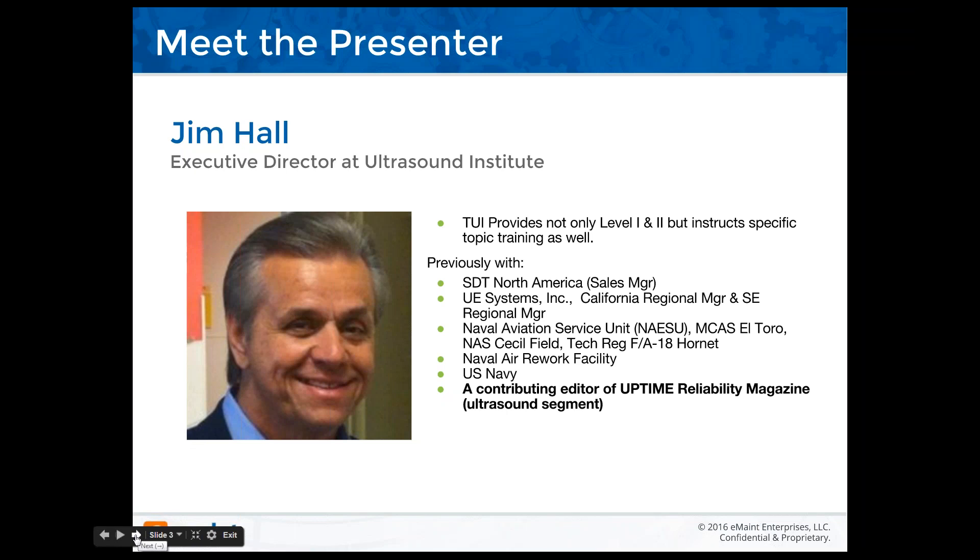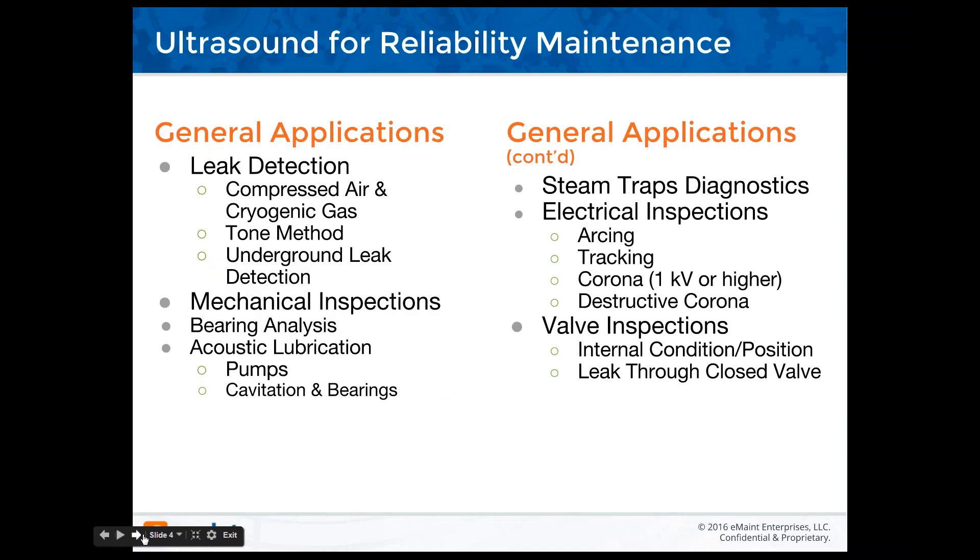As for my background, TUI provides not only level one and level two training, but specific topic training in the use of airborne ultrasound — both contact and airborne, like for leak detection or electrical scanning. Previously I was with SVT North America as sales manager, UE Systems as southeast regional manager, and Naval Air Engineering. Prior to that I was an instructor and tech rep on the F18 Hornet program, teaching composites and ultrasound applications for leak detection of airborne scanning systems as well as bearings and flight controls. I'm also a contributing editor for Uptime Reliability magazine.